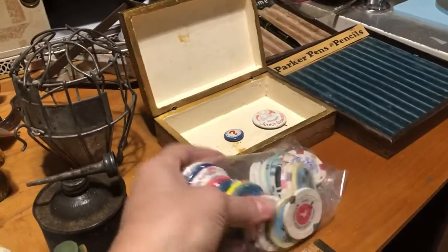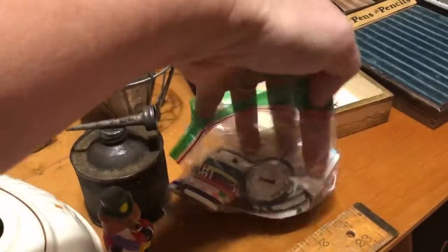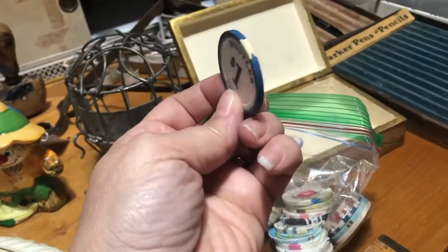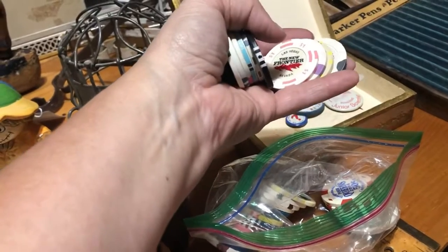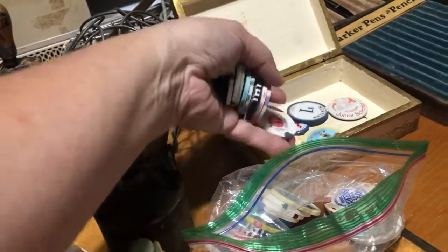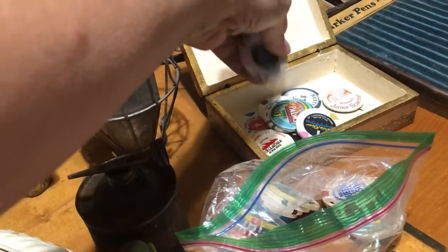And then we got all these poker chips. They're from different casinos — real poker chips, but there's no high-dollar ones here. My mom and dad used to go to Vegas and always bring back a poker chip from every hotel they visited. This might have even been theirs.